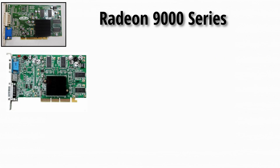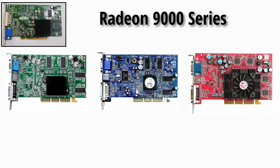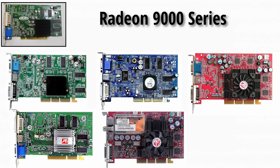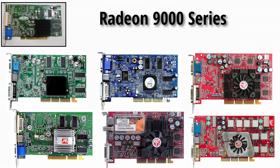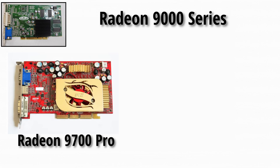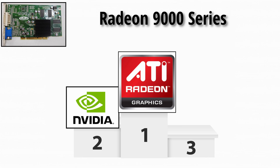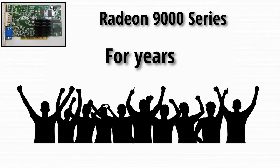The Radeon 9000, 9200, 9500, 9600, 9700, and 9800 were legends. Especially the Radeon 9700 Pro — this thing crushed the GeForce 4 and gave ATI its first real win against NVIDIA, becoming a fan favorite for years.